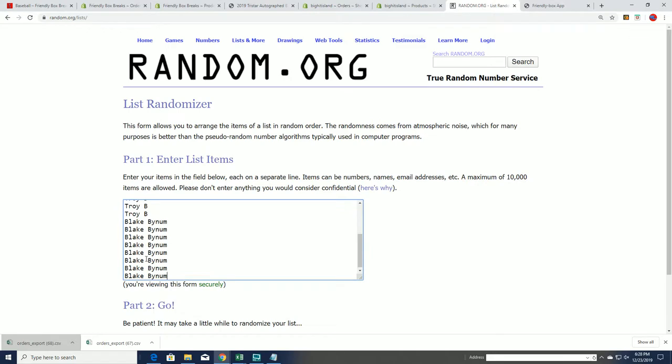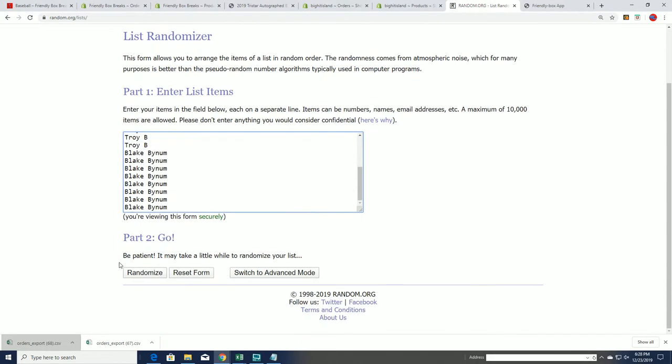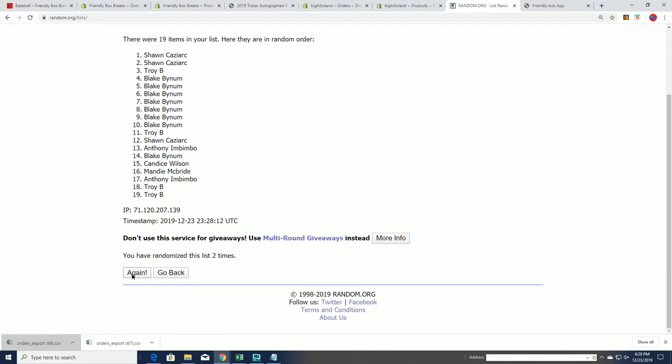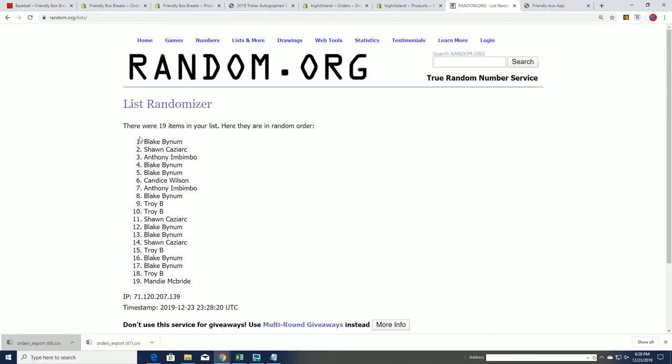Seven times two for the owner names, and then we'll randomize the letters. Lucky number seven — the first list is going through.